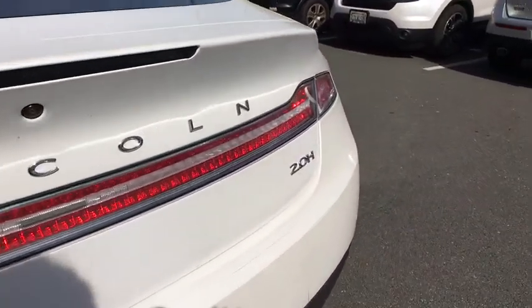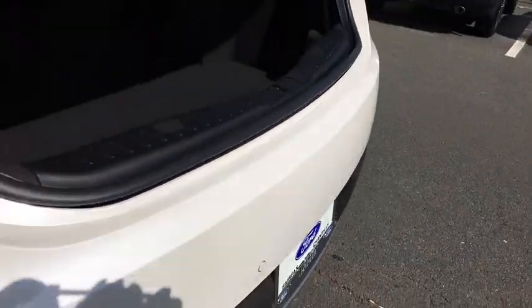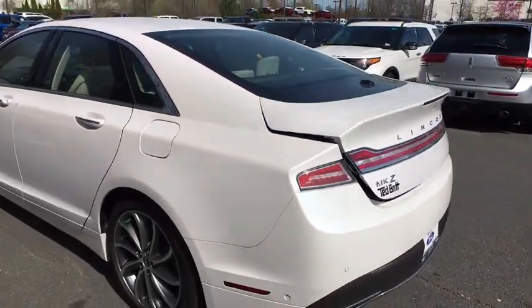Traction control, power passenger seat, leather-wrapped steering wheel, dual airbags, power steering, four-wheel disc brakes, universal garage door opener, active suspension system, CD player, electronic stability control.